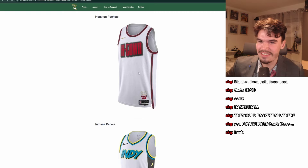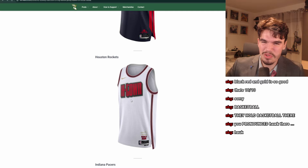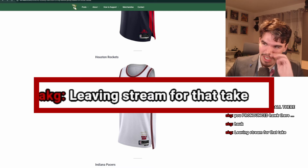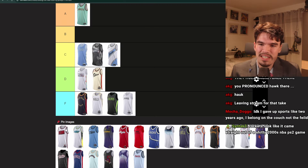Houston Rockets. H-Town. I do like this lettering, but it also looks kind of blurry — maybe it's just the image. White again? Where's the color? At least red is correct. It looks like it came straight out of a bad 2000s NBA PS2 game. It's bad. It's like D tier.